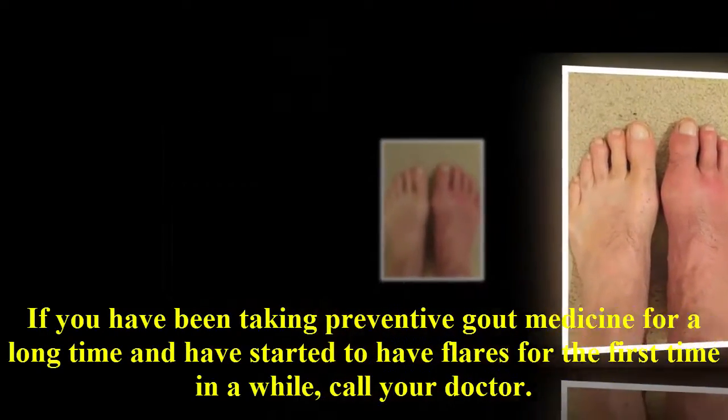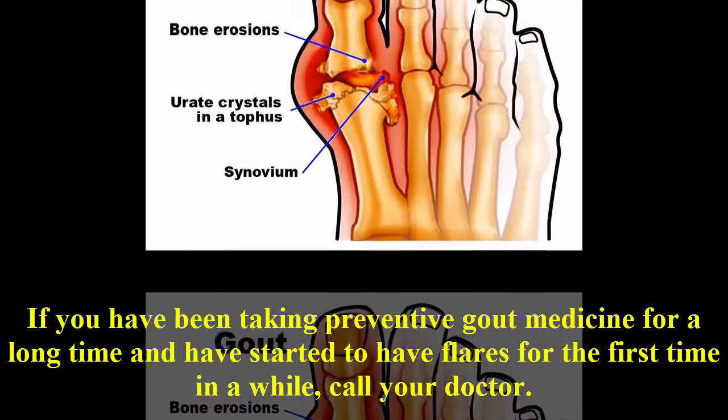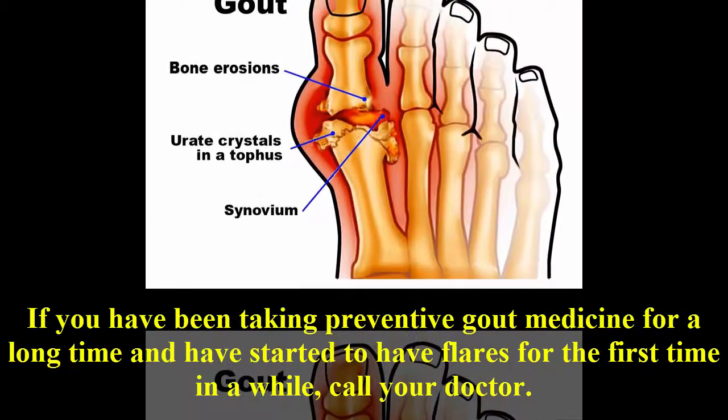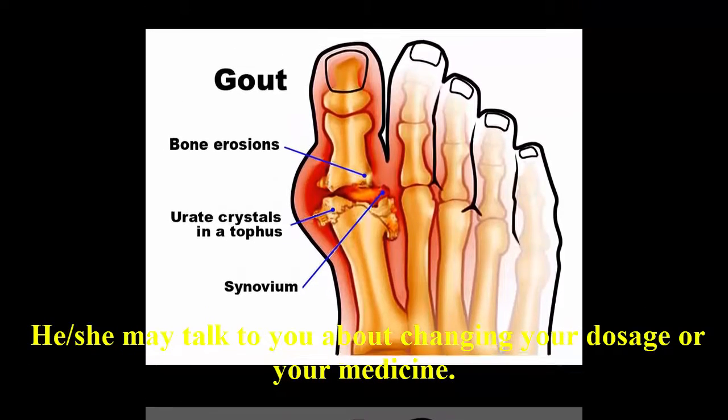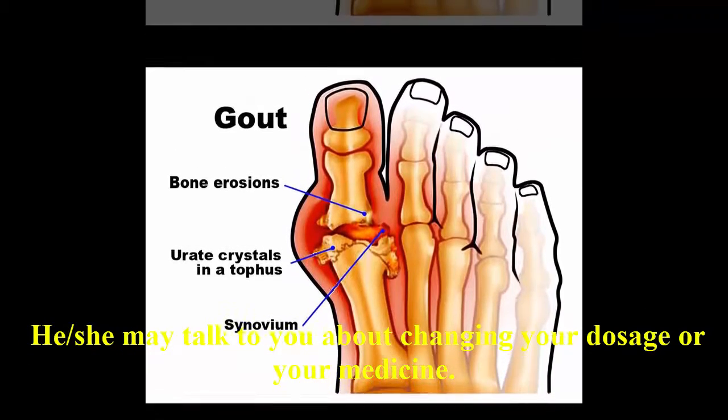If you have been taking preventive gout medicine for a long time and have started to have flares for the first time in a while, call your doctor. He or she may talk to you about changing your dosage or your medicine.